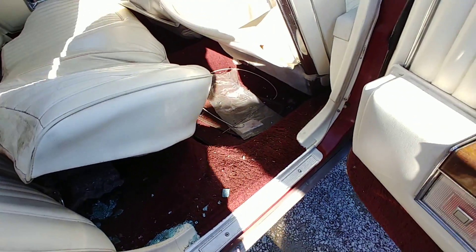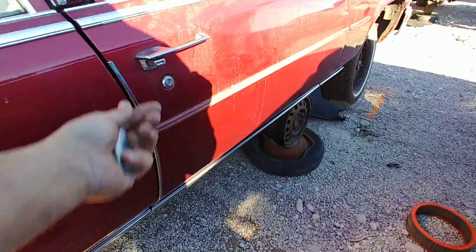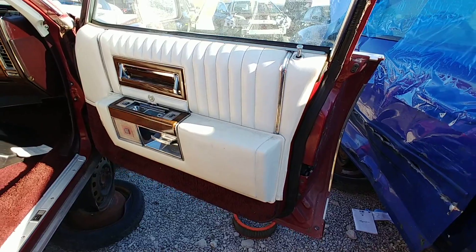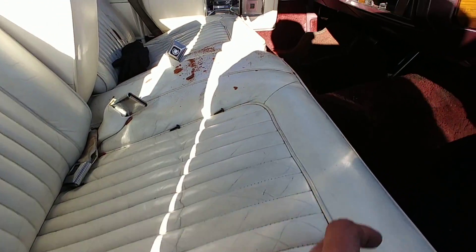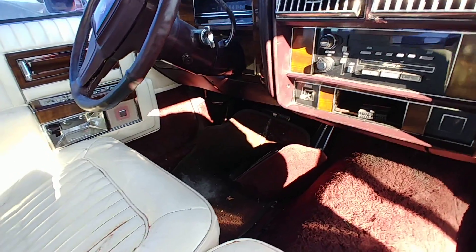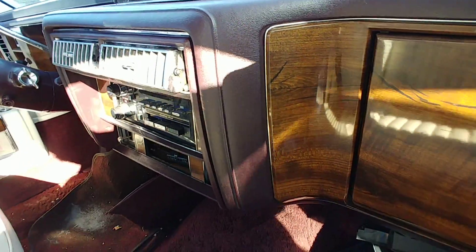They pulled the back seat up to see what they could find — change or anything. I'm not gonna be sticking my hand in there getting a bunch of glass. So this thing would have cleaned up nice. She does have some rips in the seats, but let me tell you, she even smelled nice man — nice smelling car. She must have had a nice dash because they took that dash — man, it sucks. That dash was nice.